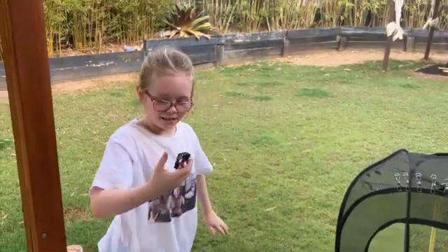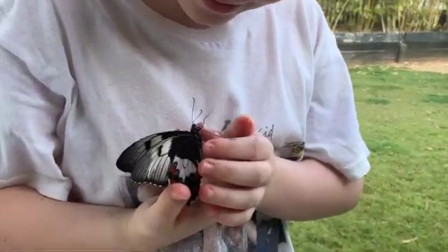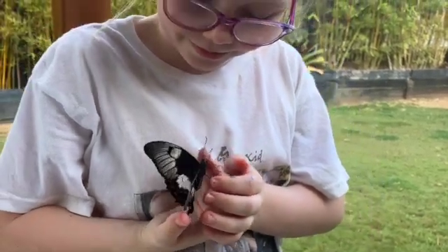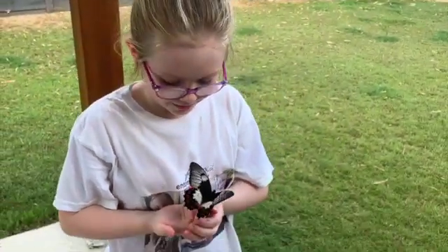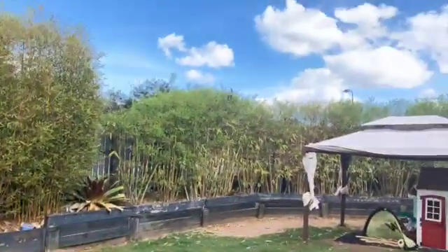Oh, can I get it? Say bye-bye! Say bye-bye!